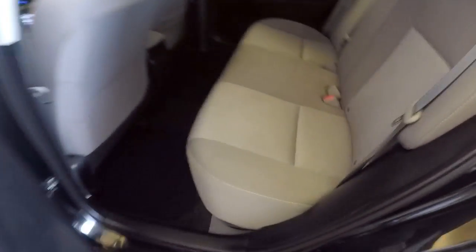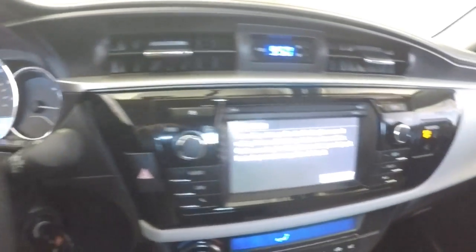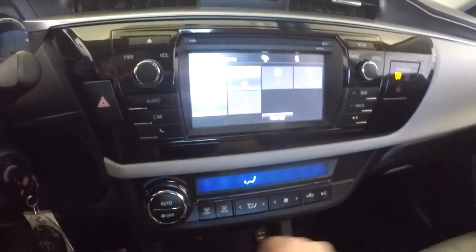Black exterior paint, light gray cloth interior, power windows, power locks, manual seat adjustment, audio controls mounted on the steering wheel, cruise control, twenty-nine thousand miles, AM FM radio, audio connection, rear parking assist.